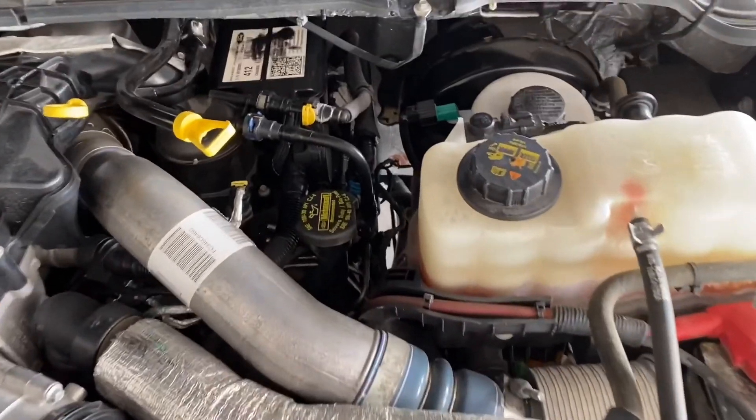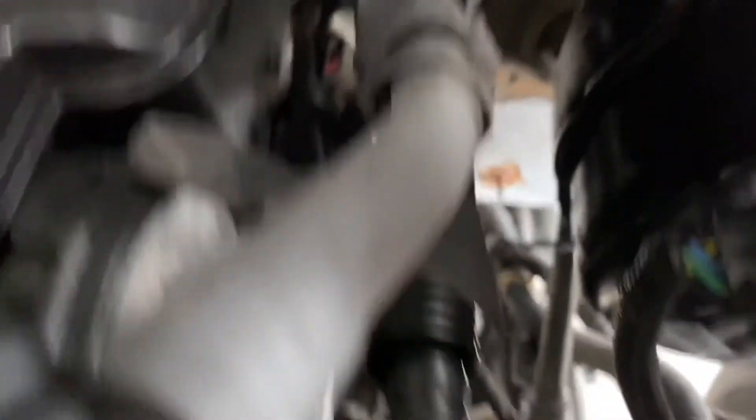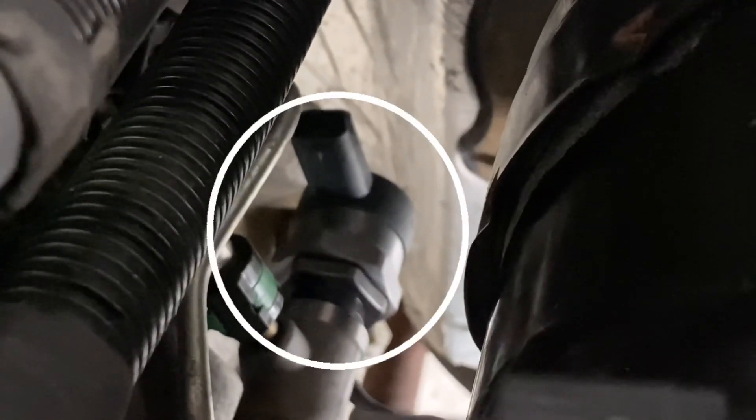The fuel pressure regulator is located all the way at the back of the driver's side of the engine compartment. It screws into the very back of the fuel rail on that side, kind of down behind the brake booster or beside it.